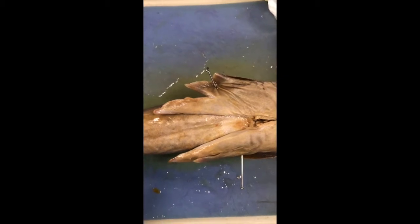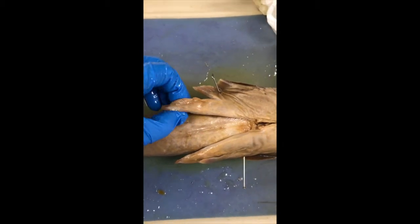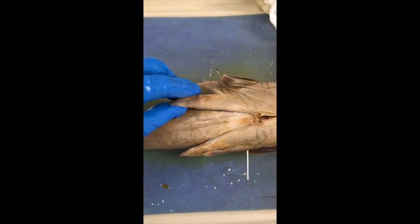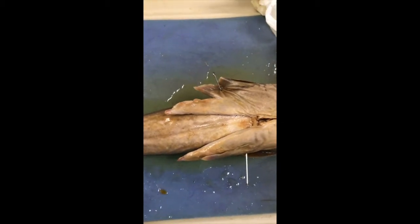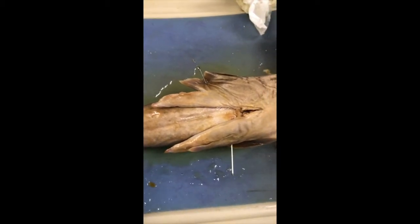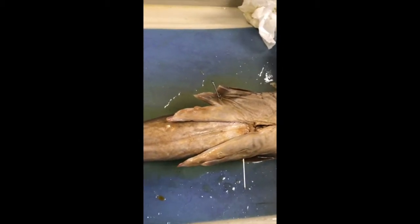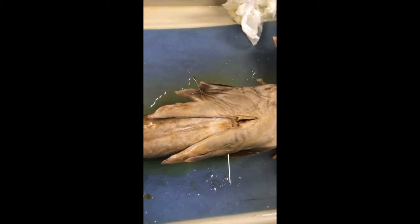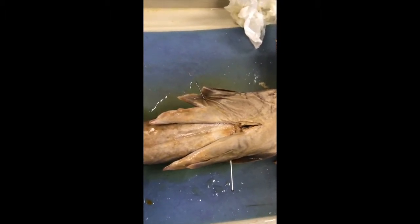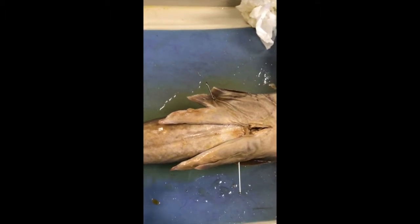The dogfish shark reproduces sexually. The male dogfish shark has two fins known as claspers. He takes one clasper fin, inserts it into the female's cloaca, and deposits sperm to the oviduct — so fertilization is internal. The age of sexual maturity is not precisely known; some say 10 years, some say 20, and it may be influenced by external factors such as food availability and water temperature.